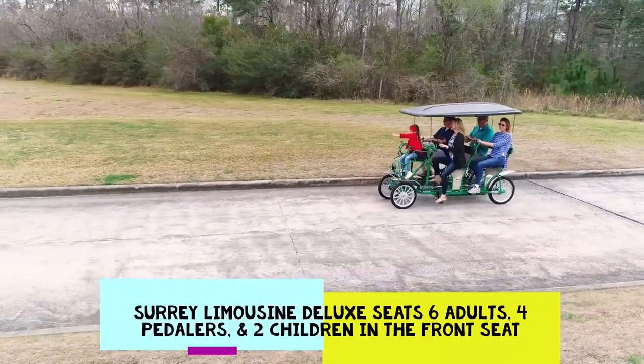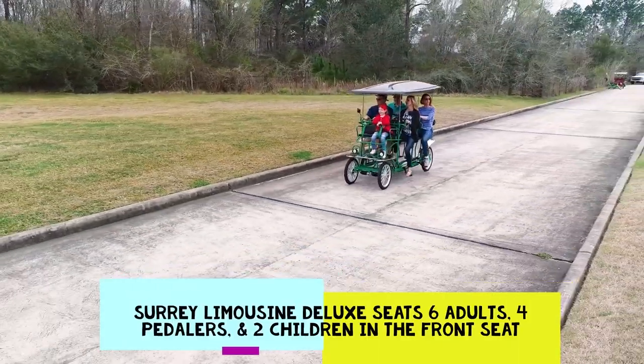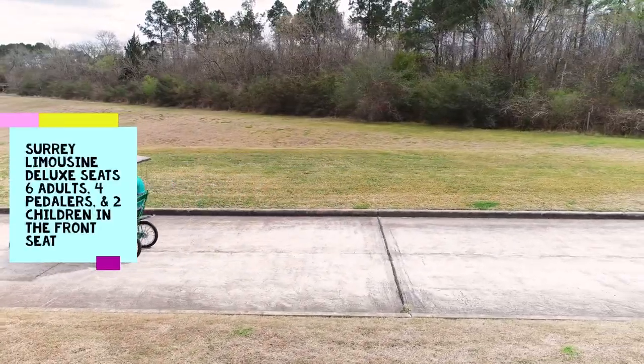The Sori Limousine Deluxe adds a rear bench seat for an additional two peddlers and a third rider in the middle of the bench, for a total of six riders and two children in the child seat.